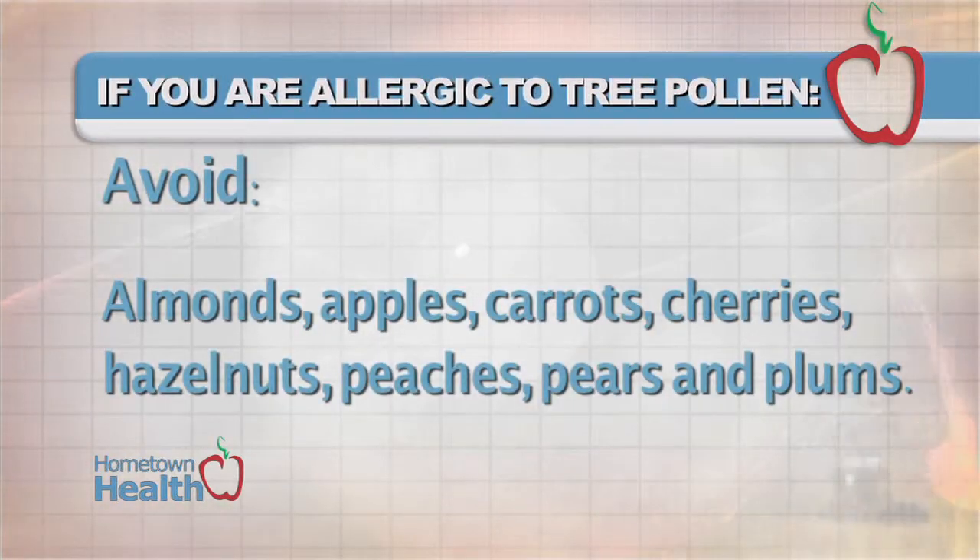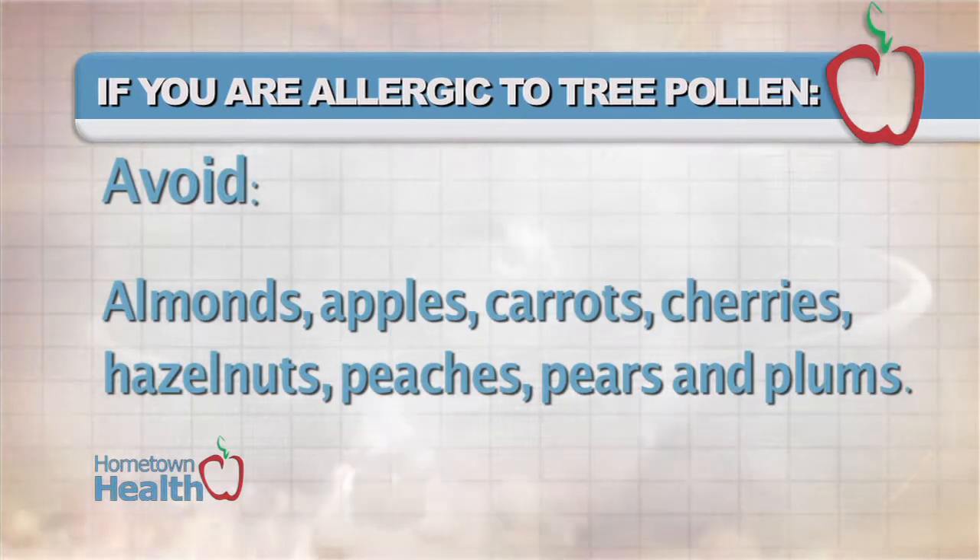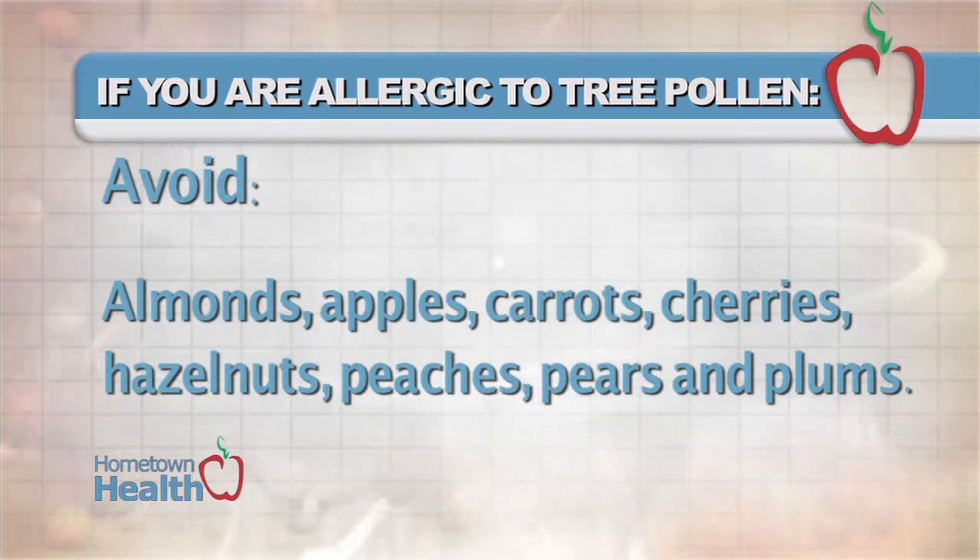If you're allergic to tree pollen, avoid almonds, apples, carrots, cherries, hazelnuts, peaches, pears, and plums.